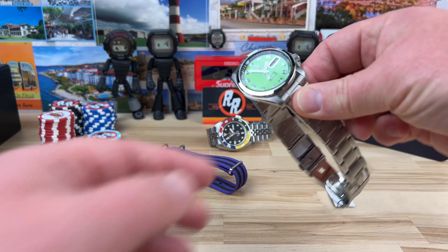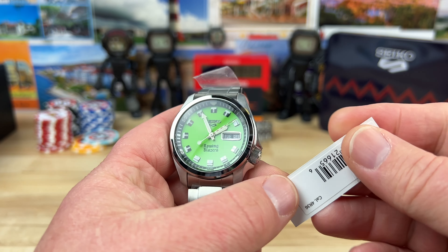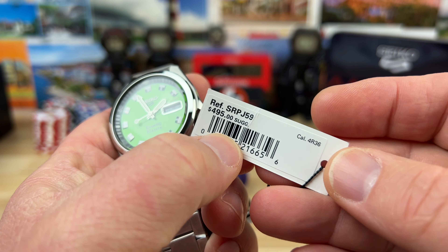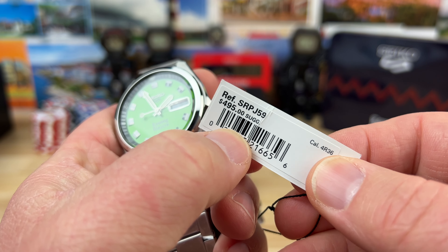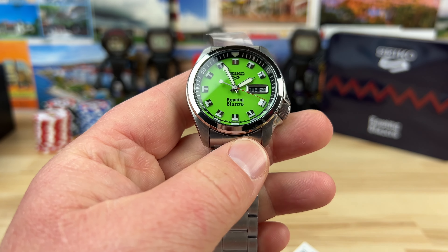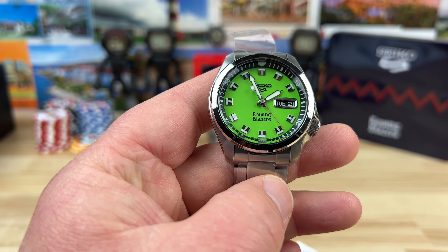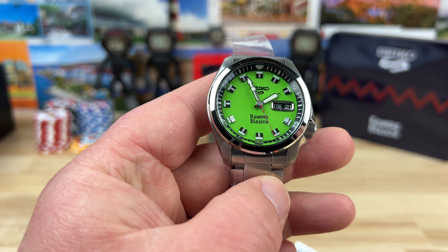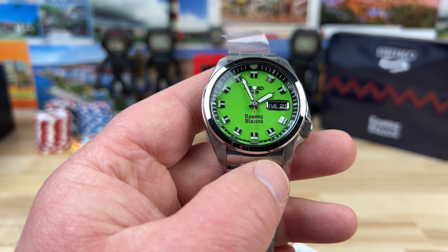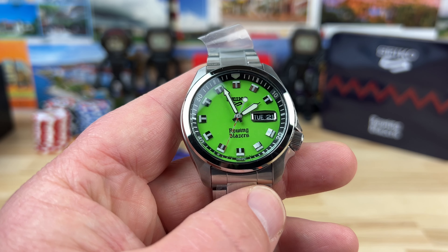Alright guys, let's check out a limited edition collaboration from Seiko and Rowing Blazers. This is the SRPJ59 using the caliber 4R36 movement, day-date. Retail price $495. They only made 888 of this colorway — I think that's what they made of each colorway. There's a few different colors, including a black dial one with multiple colored indexes. So, very fun, colorful releases from Seiko and Rowing Blazers.